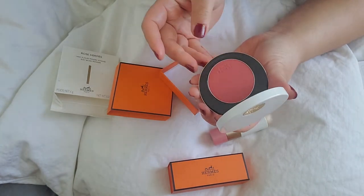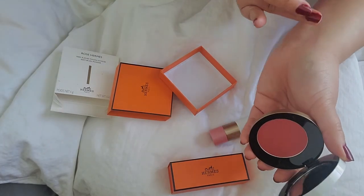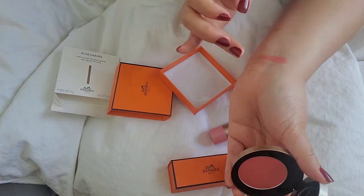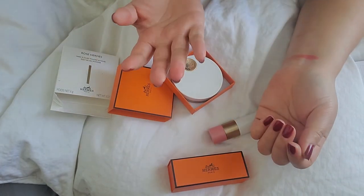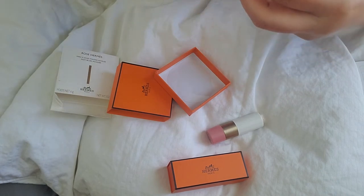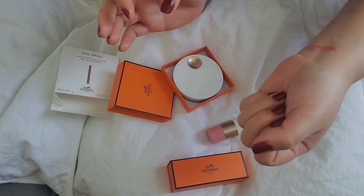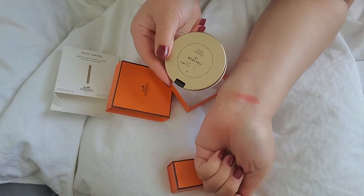I'll do a quick swatch here. As you can see, when I open and close it, there is a faint fragrance — kind of like a rose, baby powder scent. It's definitely scented. This is the swatch for it. This is in the shade Rose Fae, number 61.